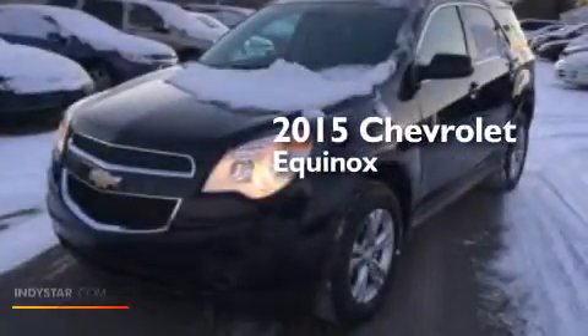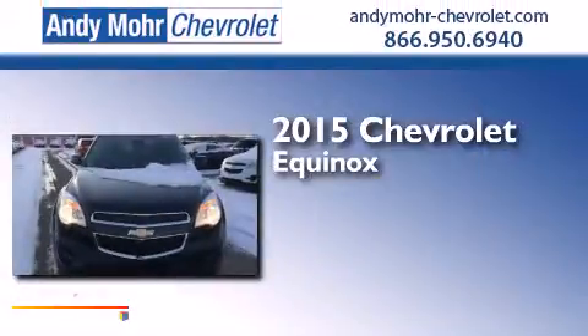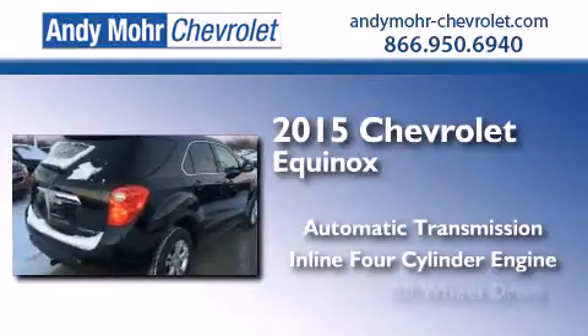This is a brand new 2015 Chevrolet Equinox. This crossover has an automatic transmission, an inline four-cylinder engine, and all-wheel drive.